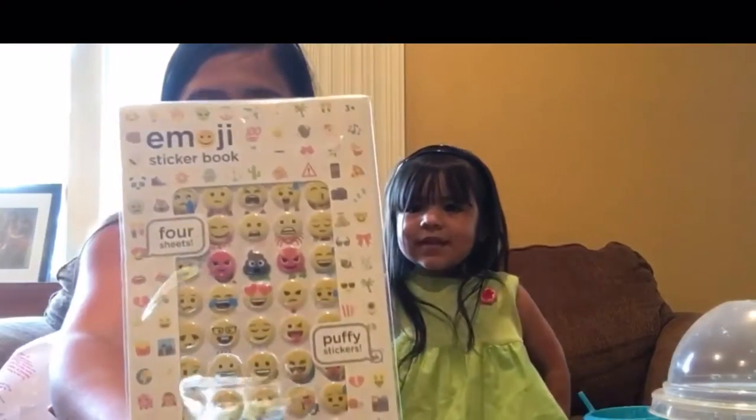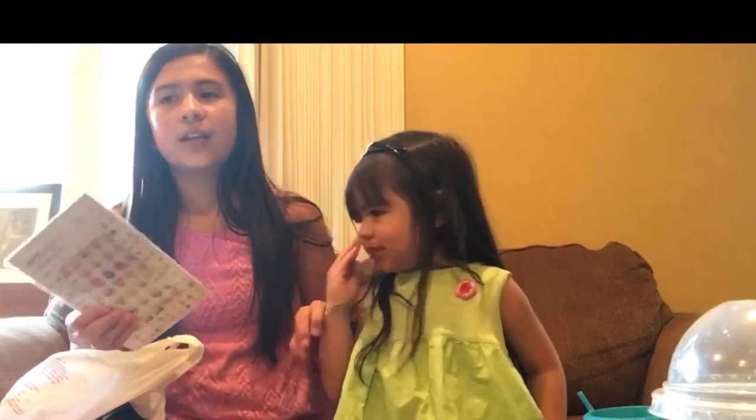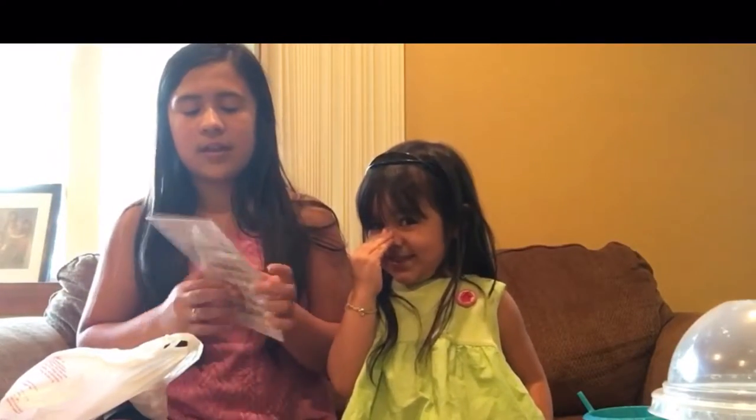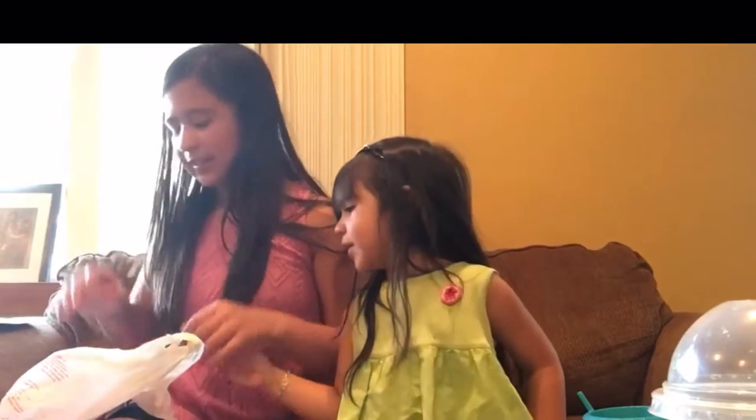I have some emoji stickers — there are four sheets. The reason I got these was because I am starting middle school this year and I want to use them to decorate my folders because they are a little boring right now.